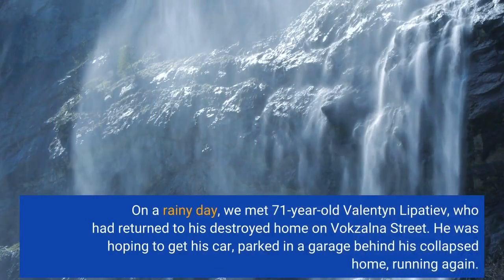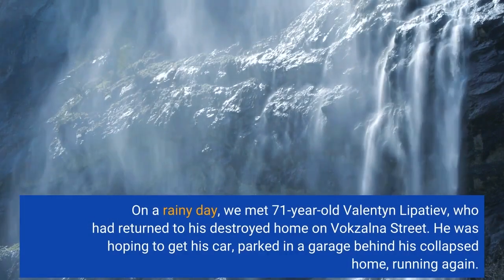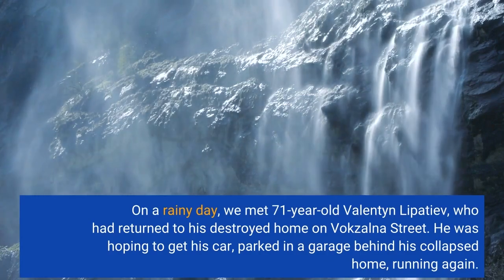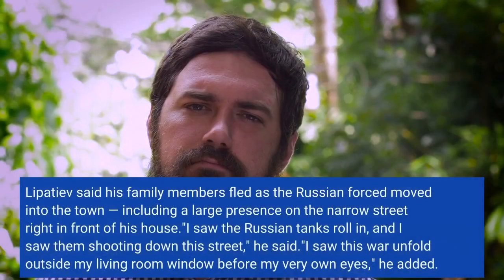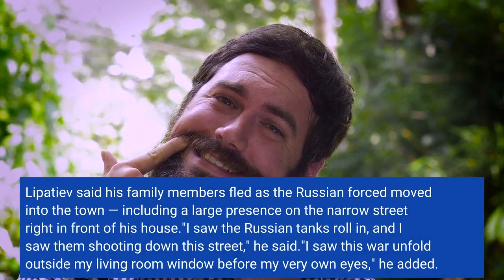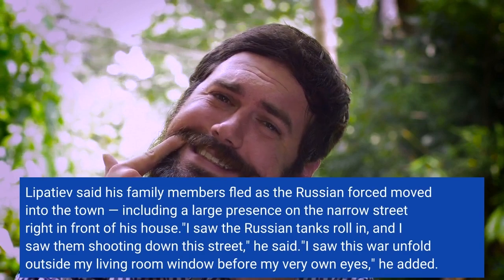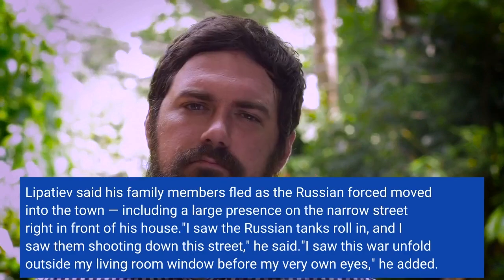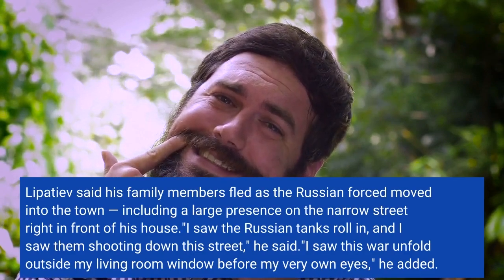On a rainy day, we met 71-year-old Valentyn Lipatyev, who had returned to his destroyed home on Bucha's Old Town. He was hoping to get his car, parked in a garage behind his collapsed home, running again. Lipatyev said his family members fled as the Russian forces moved into the town, including a large presence on the narrow street right in front of his house. "I saw the Russian tanks roll in, and I saw them shooting down the street," he said. "I saw this war unfold outside my living room window."